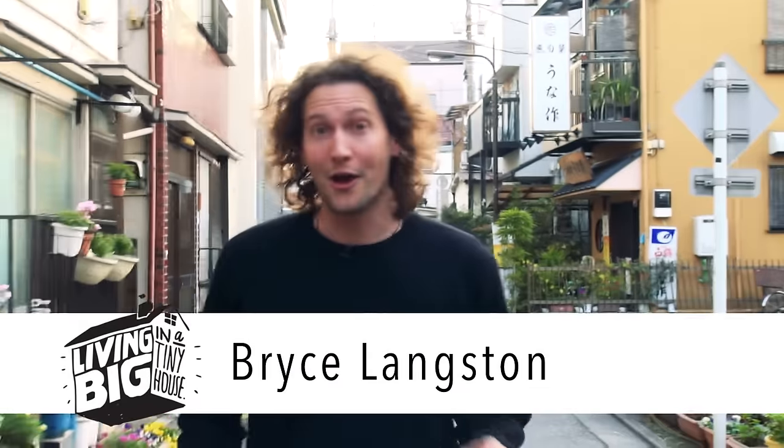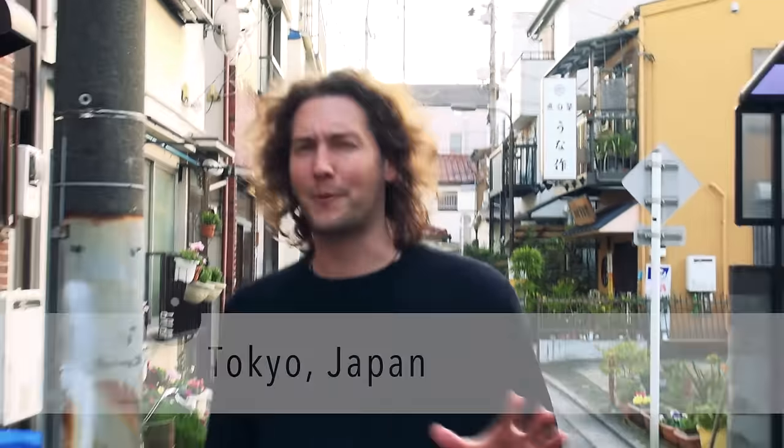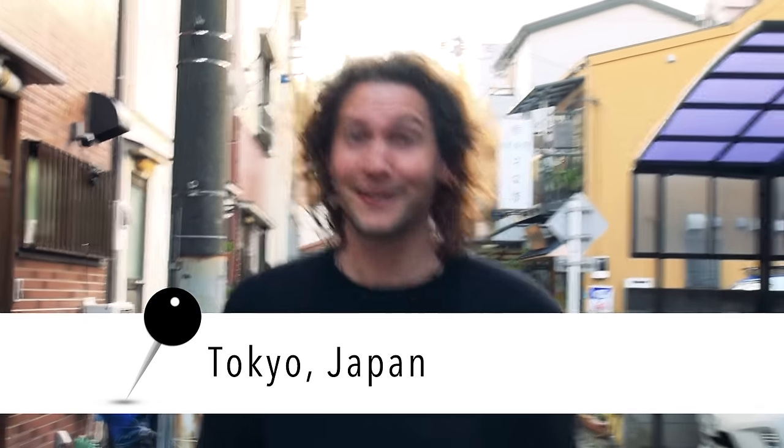Today, I'm in Tokyo, where I'm about to meet a fellow YouTuber, Emma, who lives in a crazy cool but crazy small apartment. This one, I can't wait to check out.